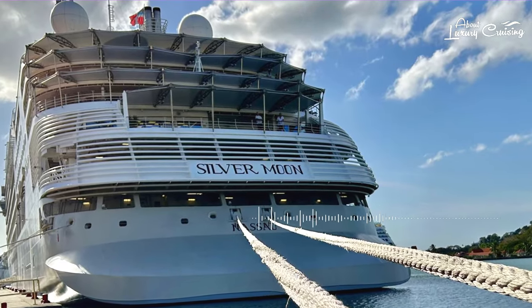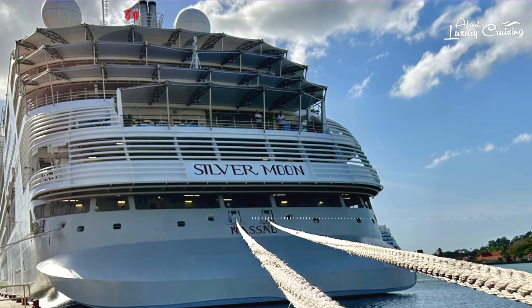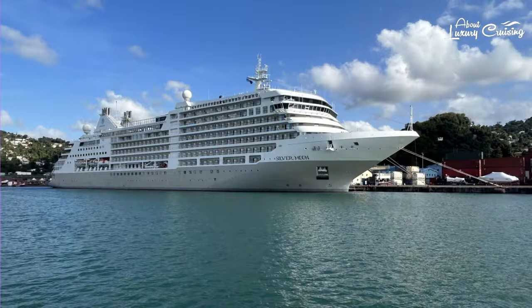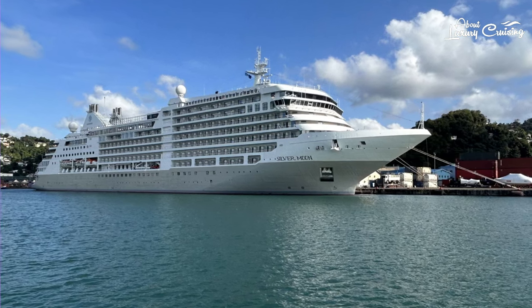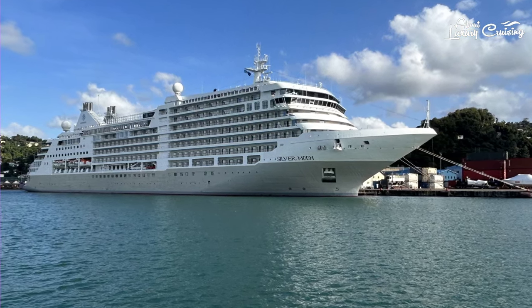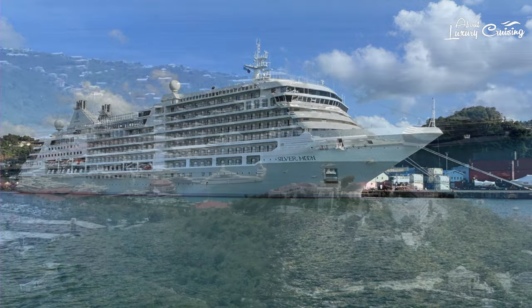Welcome to the beautiful Silver Moon in the Caribbean, which is one of our favorite cruise destinations. Today's video is a quick tour of our Deluxe Miranda Suite. So why not just sit back and relax and we'll share our experience of this fabulous ship with you.